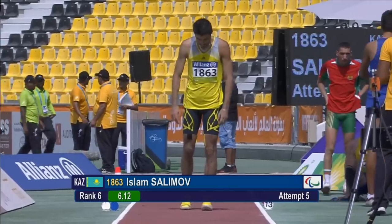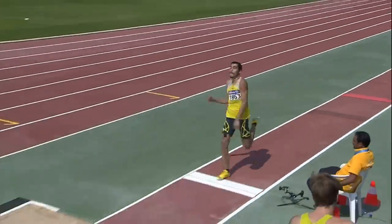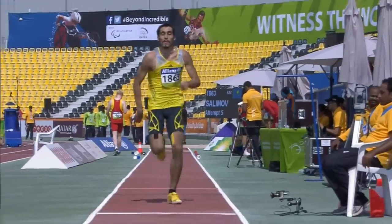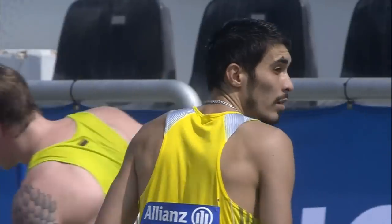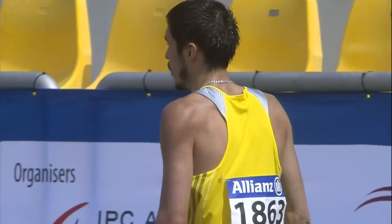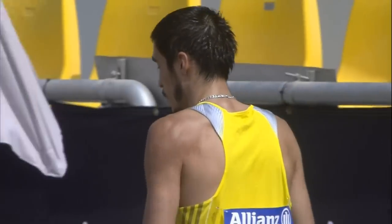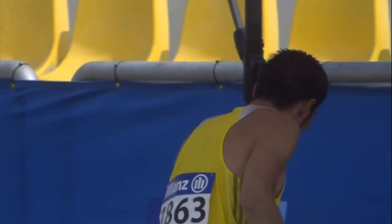Islam Salimov of Kazakhstan is next, with his best so far at 6.12. His fifth attempt looks reasonable enough — well behind the line, no red flag. Salimov in sixth position won't be troubling the medals. He jumps 6.10 — down two centimetres on his fourth round jump and he stays in sixth.